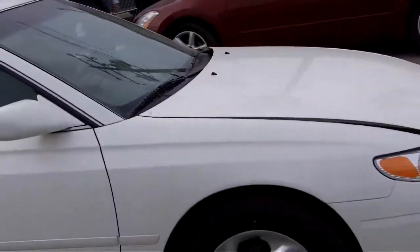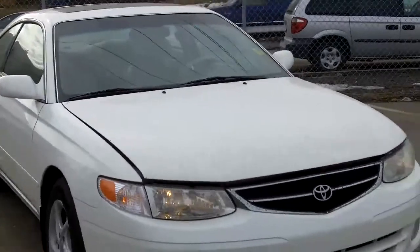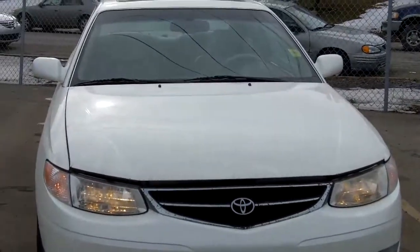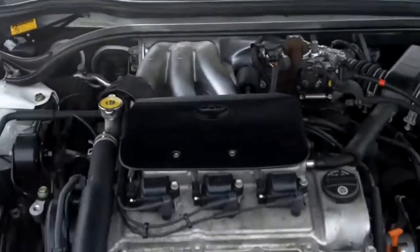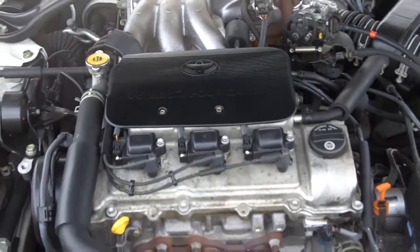It's a great little vehicle, it's not going to last long. Again we are at Fish Creek Nissan taking a look at our 2001 Toyota Celica SLE edition V6. Let's take a look under the hood — this is a V6, 6 cylinders, 3 liter with 200 horsepower.